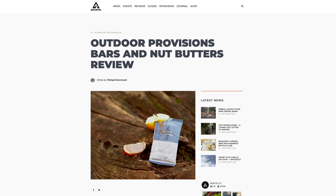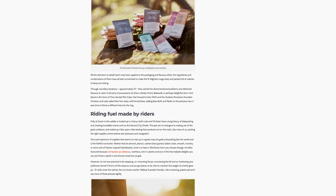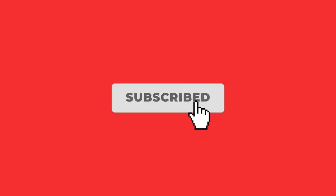We really hope you enjoyed this video. To read our full in-depth review of the Outdoor Provisions Nut Butters and Bars, be sure to head over to the link in the description below. As always, if you like our content, please give this video a thumbs up and be sure to subscribe for future content. Until next time.